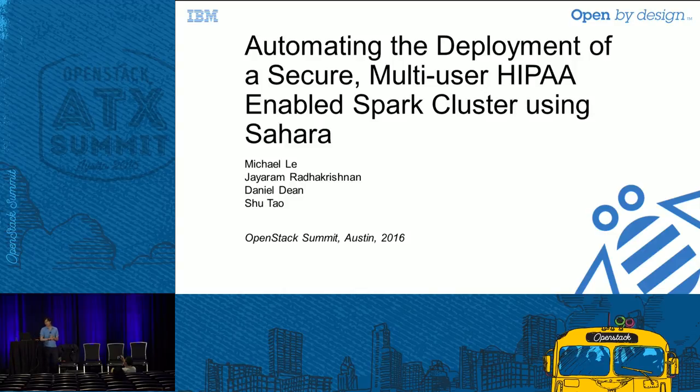My name is Michael Lei, and I'm here to talk about how we automated the process of creating a Spark cluster that is secure and HIPAA-enabled. This work was done at IBM in collaboration with some of my colleagues, notably J-Rom, Xu, as well as Daniel Dean.